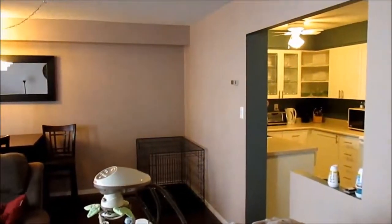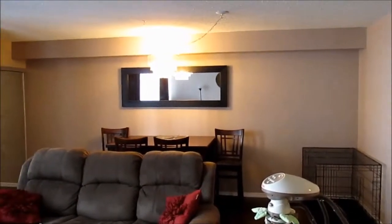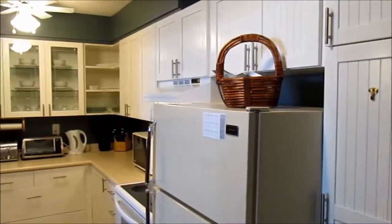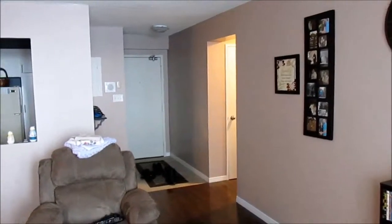Welcome to this gorgeous one-bedroom condo. Updates include beautiful ceramic tile through the foyer into the kitchen, updated kitchen cabinetry with glass doors and lighting. In the living room you'll see high-end laminate leading out onto your fully enclosed three-season balcony.